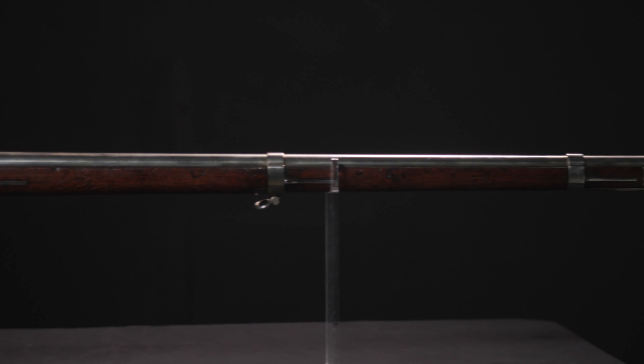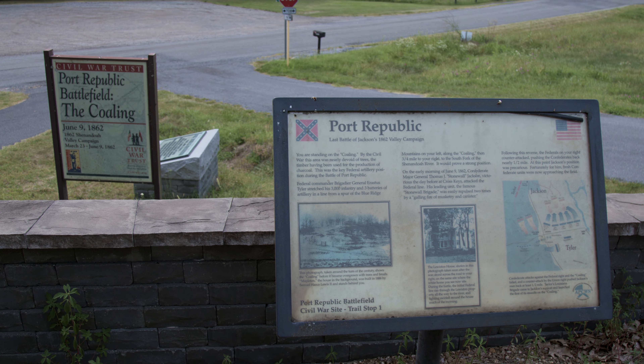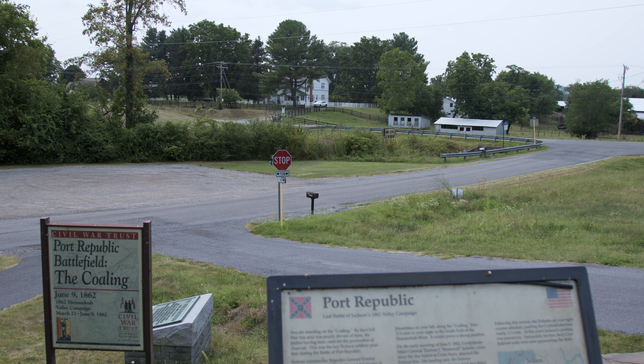The 7th Ohio will be rearmed with the more modern rifled musket — the 1861 Springfield — within a month, but it's those trusty old smoothbores that they use here at the Battle of Port Republic, June 9th, 1862. This field has been preserved by the Shenandoah Valley Battlefields Foundation and you can come here and gain a better connection to history. I hope you do it. We'll see you next time.